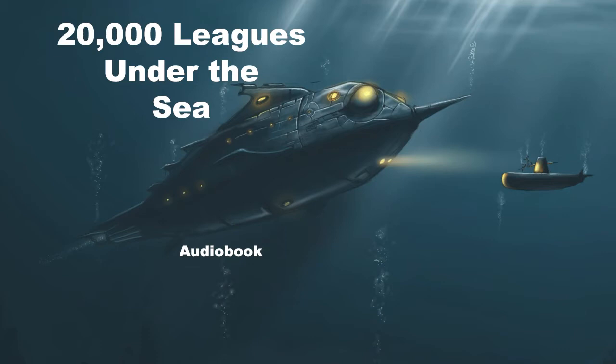The Nautilus is made up of two hulls, one inside the other. Between them, joining them together, are iron T-bars that give this ship the utmost rigidity. In fact, thanks to this cellular arrangement, it has the resistance of a stone block, as if it were completely solid. Its plating can't give way. It's self-adhering, and not dependent on the tightness of its rivets, and due to the perfect union of its materials, the solidarity of its construction allows it to defy the most violent seas.